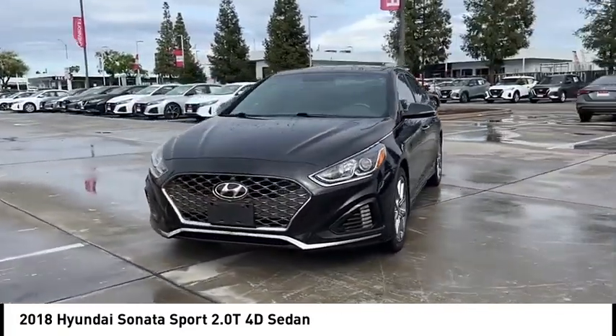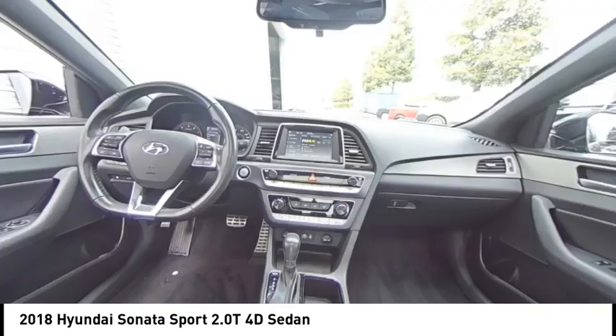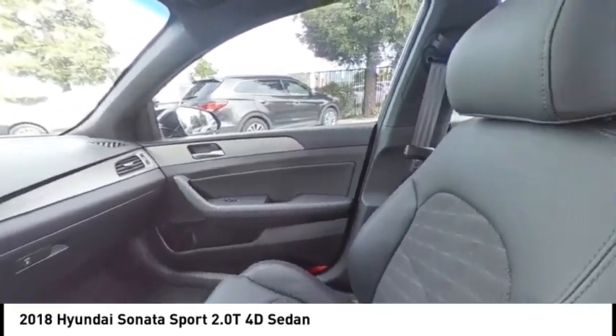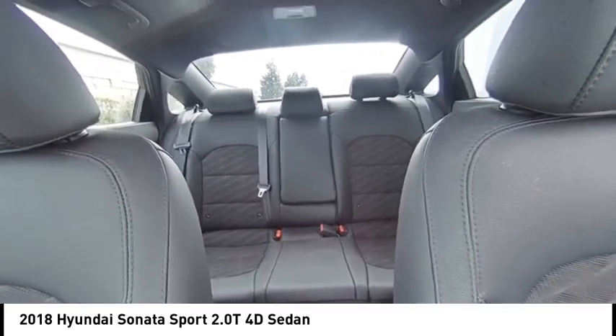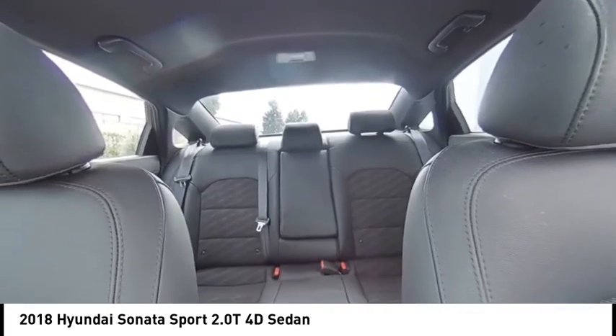This vehicle has less than 45,000 miles. Here are some of this vehicle's great options: Alloy Wheels, Brake Assist, Remote Keyless Entry, Speed Control, Mud Guards, Four-Wheel Disc Brakes, Power Moonroof, Electronic Stability Control, Traction Control, Rear Window Defroster.